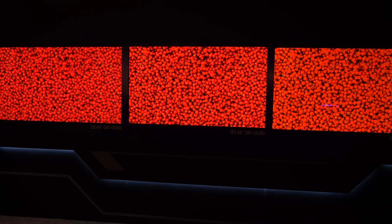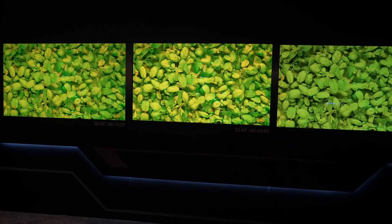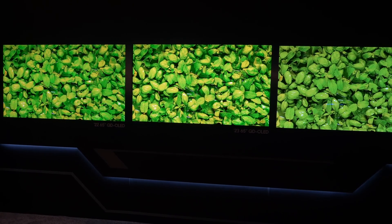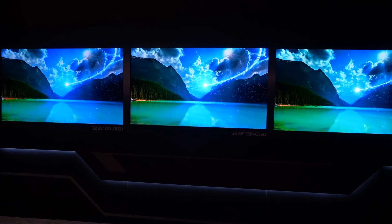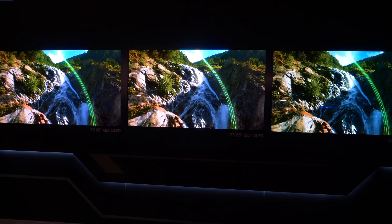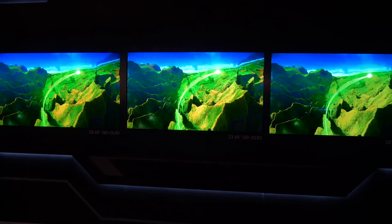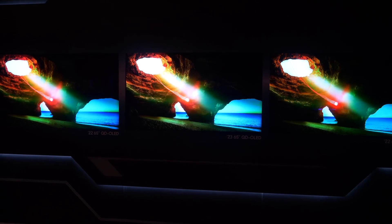Regarding the calibrated modes — the peak brightness figures mentioned are not in calibrated modes. When calibrated to D65, I expect it will still be in the range of around 1,300 nits, based on one test I've had feedback from. It's still going to be 30% brighter than our previous models.